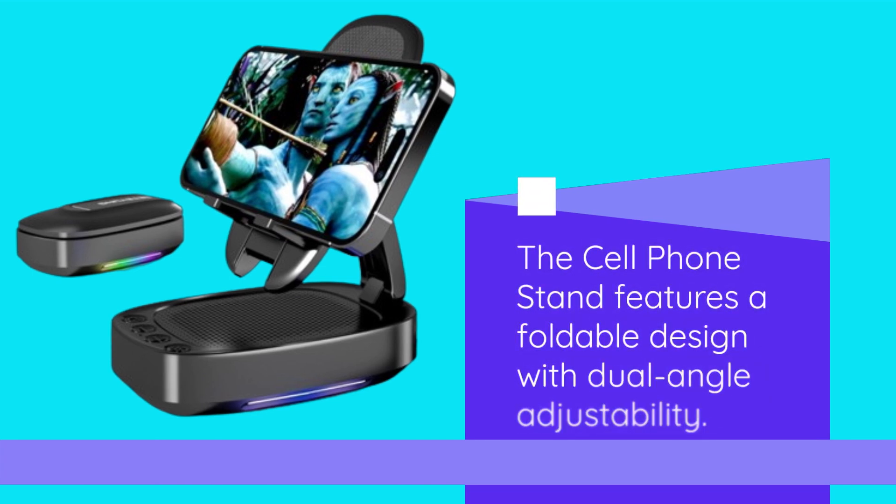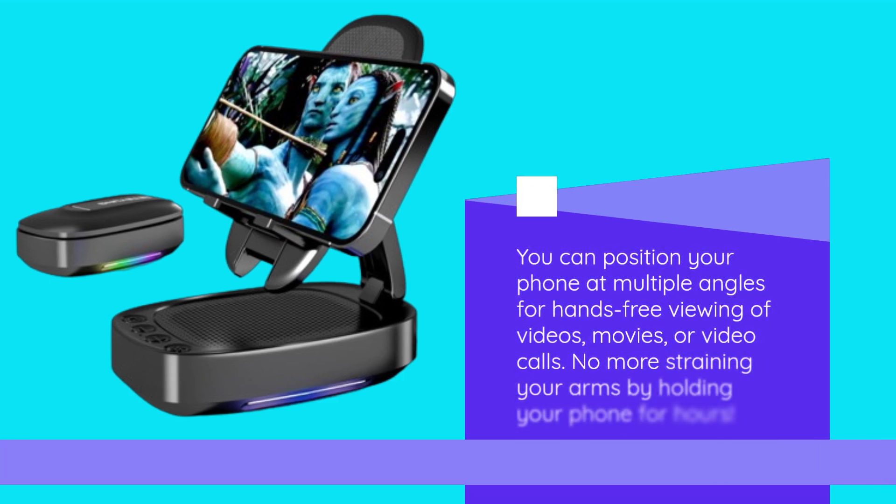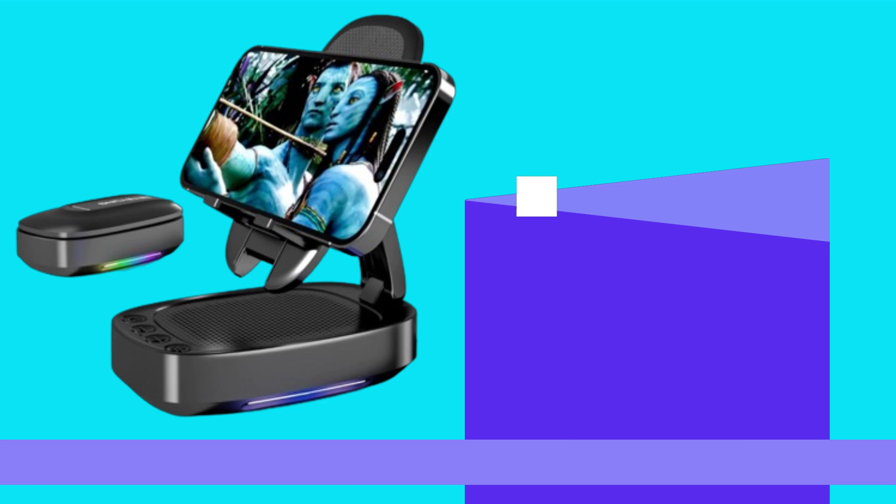The Cell Phone Stand features a foldable design with dual-angle adjustability. You can position your phone at multiple angles for hands-free viewing of videos, movies, or video calls. No more straining your arms by holding your phone for hours.